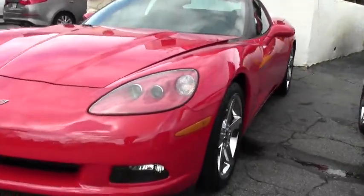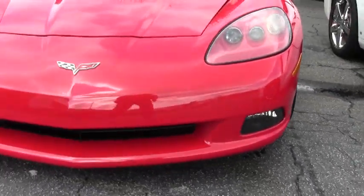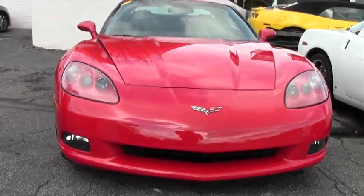2007, 36,000 miles. She's an automatic and in beautiful shape.